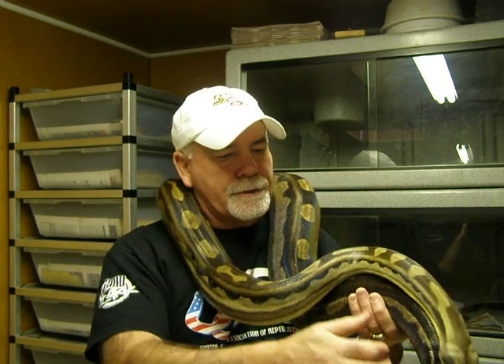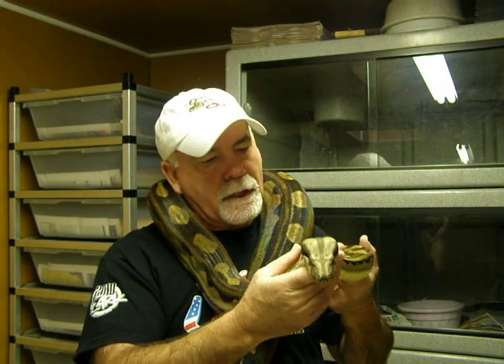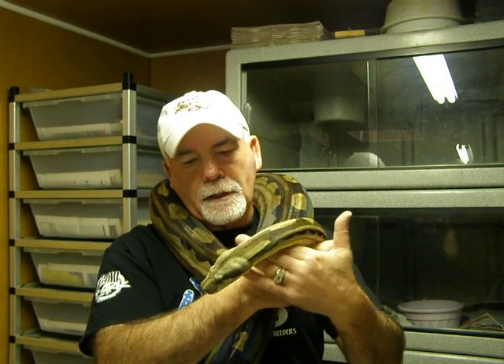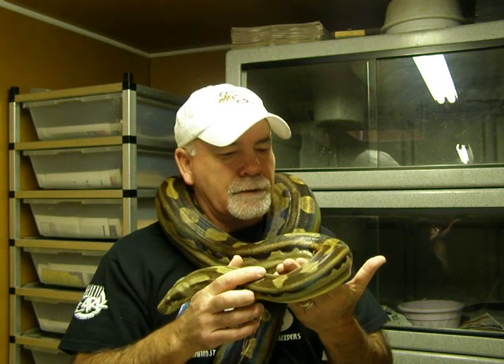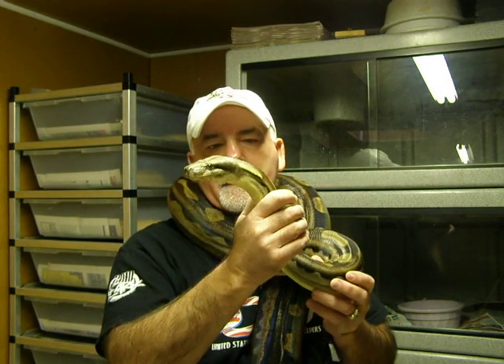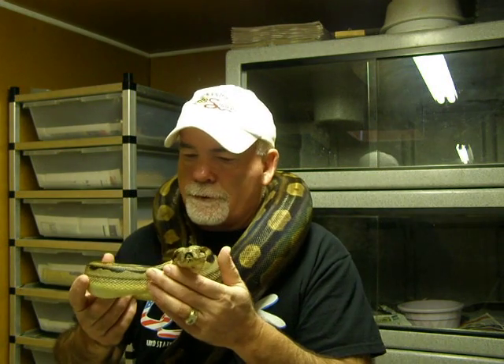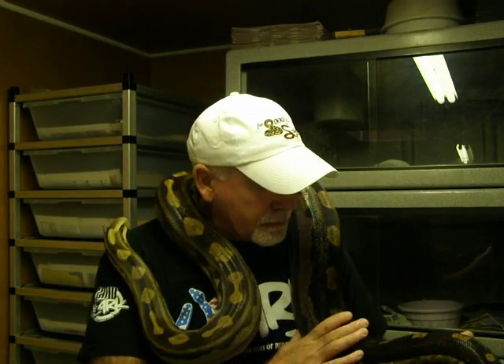I purchased her as a baby from Chris Nicholas. I believe Chris lives in New York, and between Chris Nicholas and Jeremy Stone, I think they have produced some of the nicest looking Motleys. Jeremy Stone is the originator of that morph, and Chris Nicholas has done an unbelievable job through selective breeding to produce what I think are some of the nicest, consistently patterned Motleys there are.